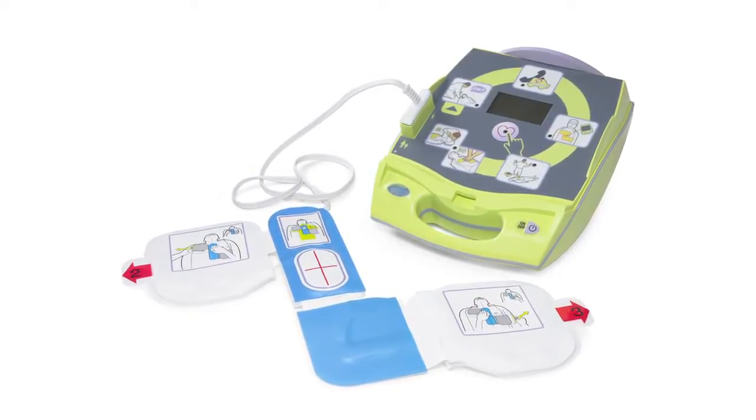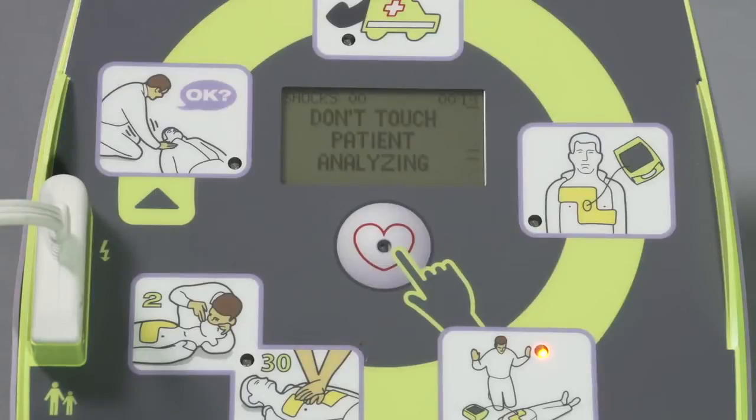An AED that analyzes the heart, tells the user whether a shock is advised, and then waits for the user to deliver the shock by pushing a button.